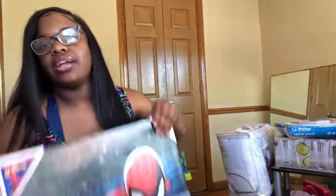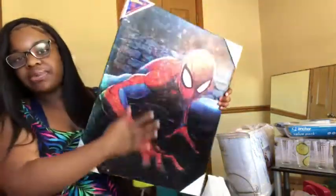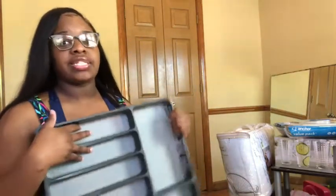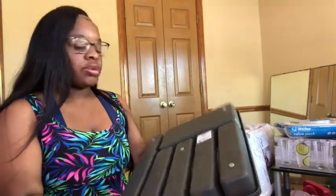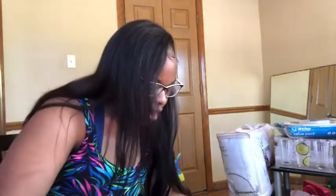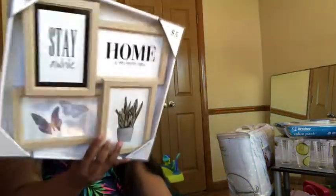I also got this little regular canvas picture for $9.99 from Ross. And I already showed in my last video — it's just a silverware holder you put in the drawer, it was $5.99 from Ross.